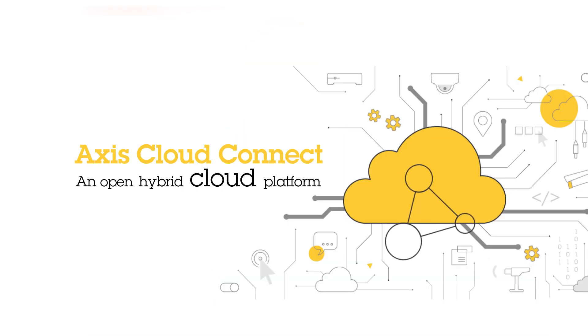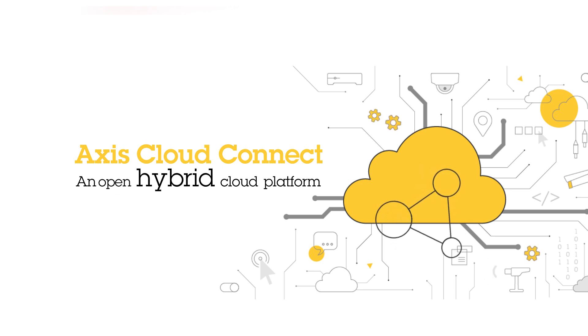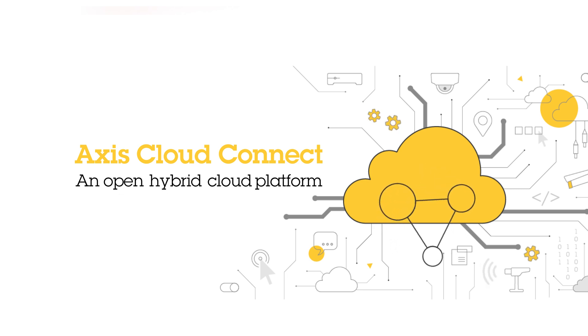It powers various Axis and partner solutions with cloud connectivity, integration possibilities, and the adaptability to mix cloud and on-premises components to best suit your needs.